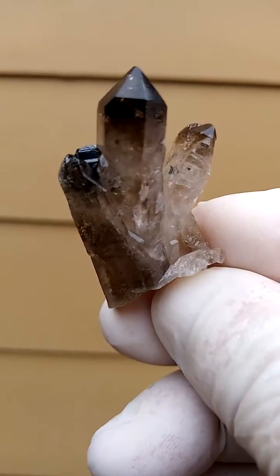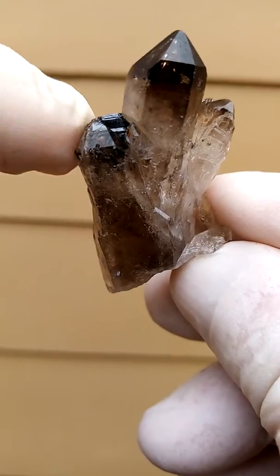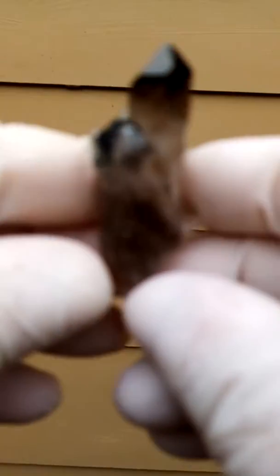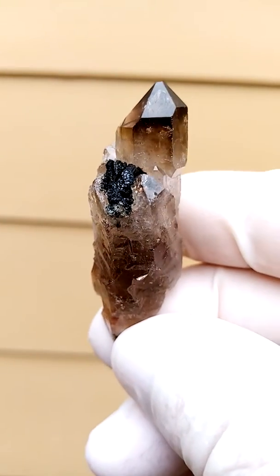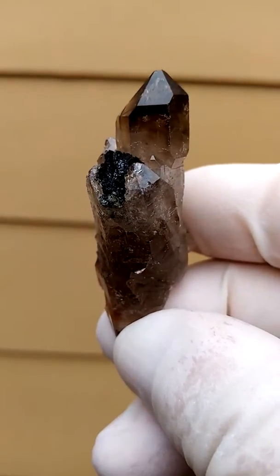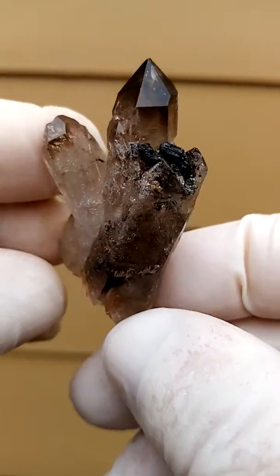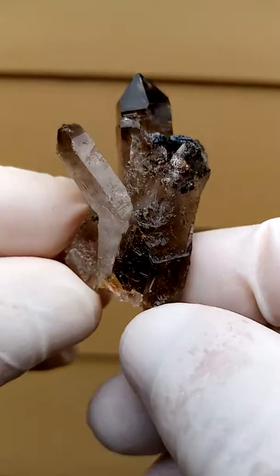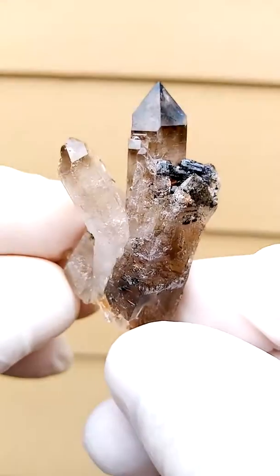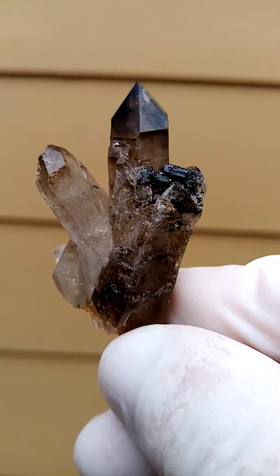Mount Melosa, Malawi. We have smoky quartz with a tiny bit of aegirine trapped in the side. Now what amazes me about these — you have two things from Mount Melosa. You have an amazing form of crystallization. So you have all these crystals pretty much doing their own thing, so there's not much order in that locality from a crystallographic point of view.